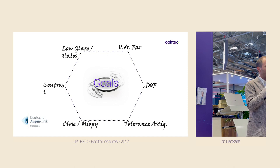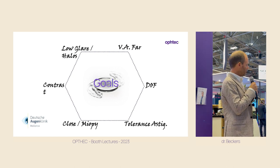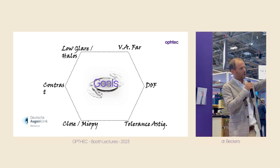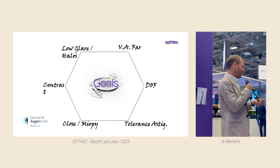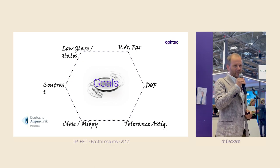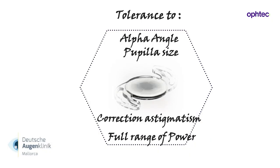So here are the goals for any multifocal lens: we want a wide range of focus — we want to see far away, close, and intermediate. We want low side effects, good contrast, and high tolerance to astigmatism. And it would be nice to be less dependent on the alpha angle, less dependent on the pupil size.